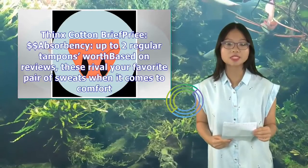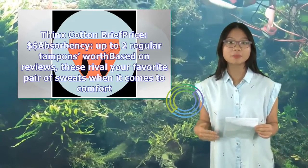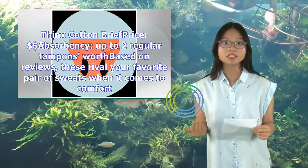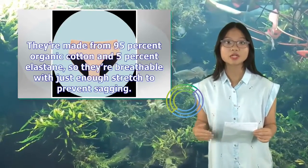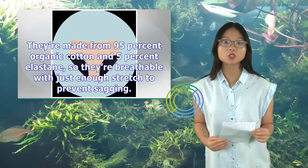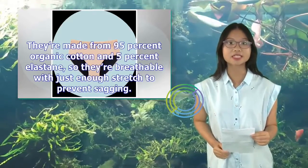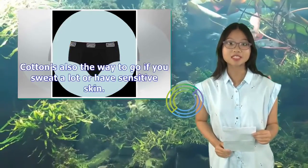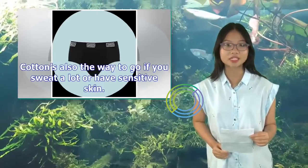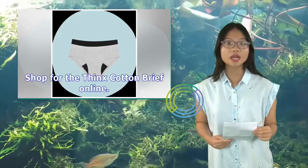Think's Cotton Brief — price: $, absorbency up to two regular tampons worth. Based on reviews, these rival your favorite pair of sweats when it comes to comfort. They're made from 95% organic cotton and 5% elastane, so they're breathable with just enough stretch to prevent sagging. Cotton's also the way to go if you sweat a lot or have sensitive skin. Shop for the Think's Cotton Brief online.